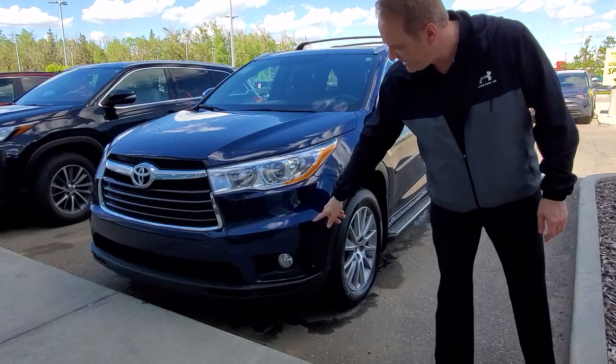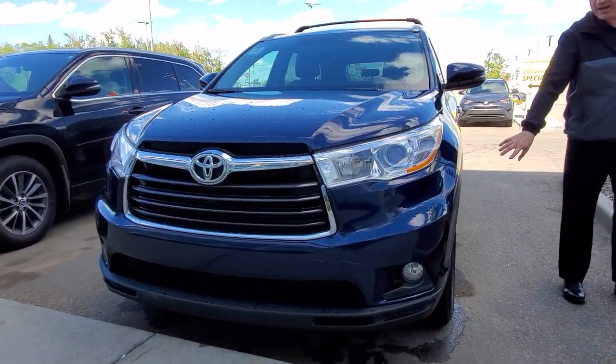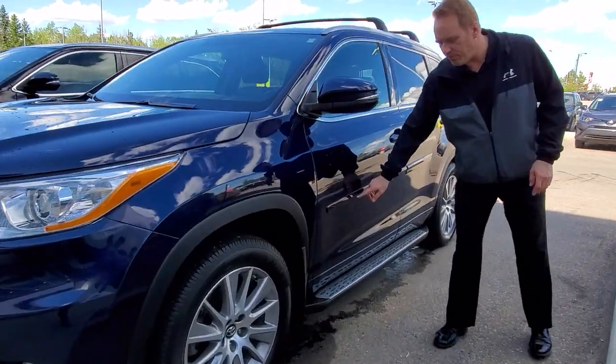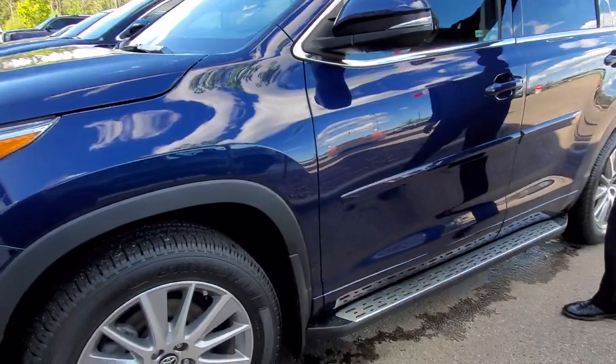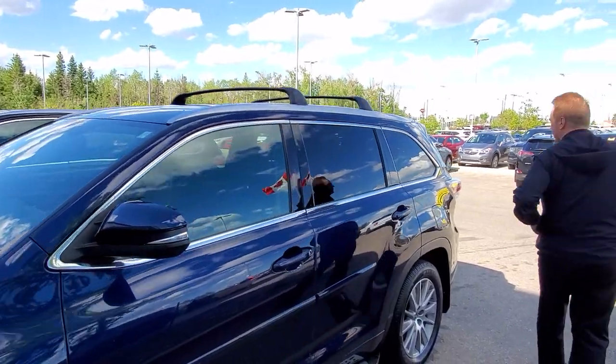The XLE package has got fog lights in front, you've got the nice beautiful alloy rims. This one has also got some body side molding, side step bars, and you've got the cross bars on this one, so if you need to roll anything on the roof, it's perfect for that.